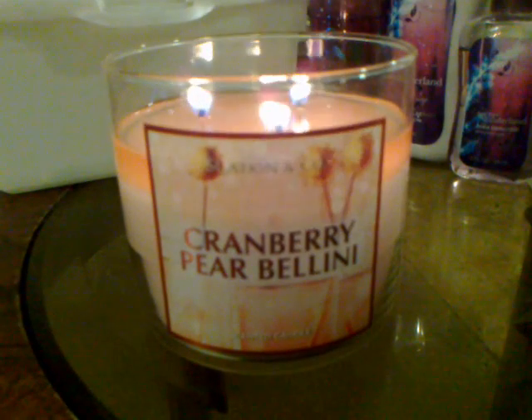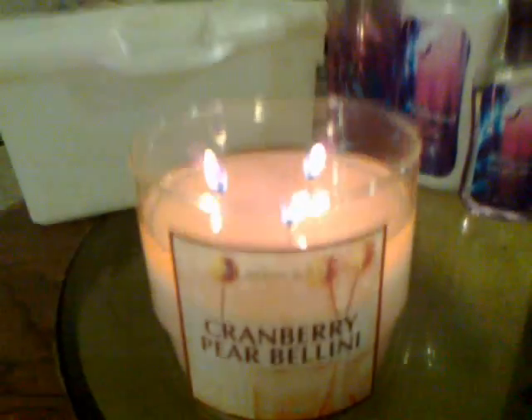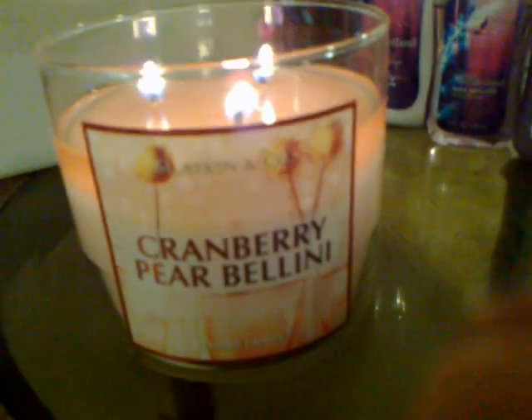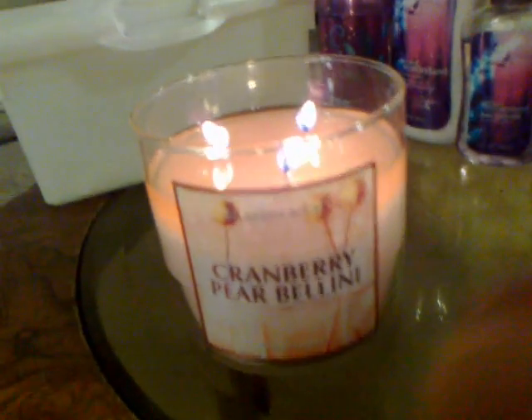This is what I'm burning tonight — my Slatkin Cranberry Pear Bellini Three Wick Candle from Bath and Body Works. It's burning beautifully and evenly. I love the pink color of the wax. I really like the picture on the front and I definitely really like this scent.